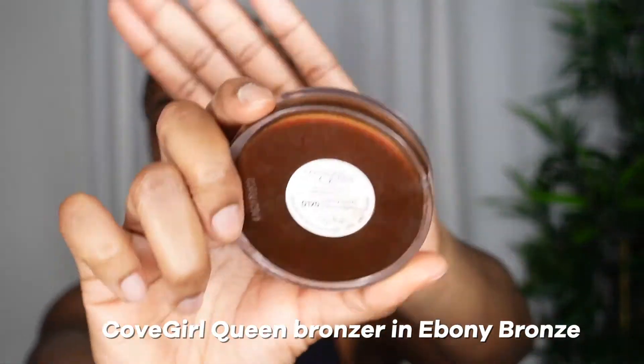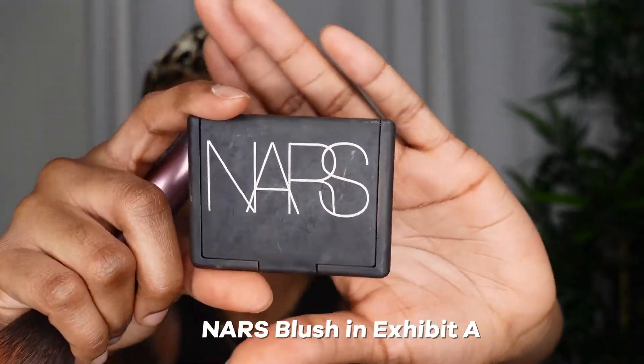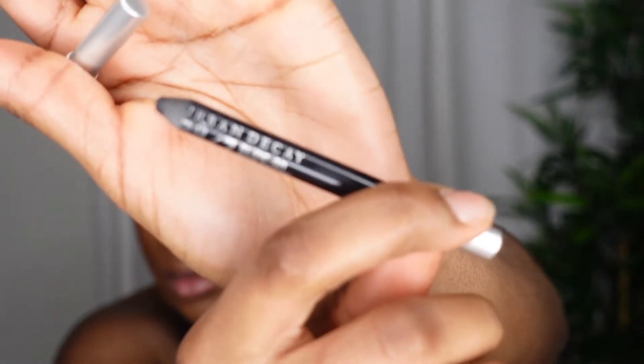Then I go ahead and bronze my face with the Covergirl Queen in Ebony Bronze. I purchased this from eBay because they don't sell this bronzer anymore, so I'm trying to find an alternative since it can sometimes be too red — but it does what it needs to do. Then I go ahead and use the NARS blush in Exhibit A, which is a nice orange-red color. I like to smile and tap it on my cheeks, then add it on the tip of my nose to bring some color back into my face.